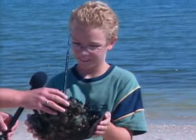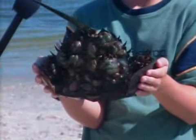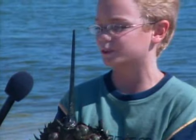Does he use this tail for anything special, like karate, or what does he do with that? He turns himself over if he gets stuck on his back. So if he's walking around, that's how he flips over.